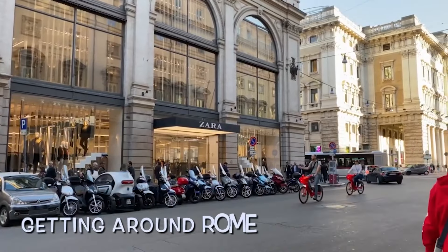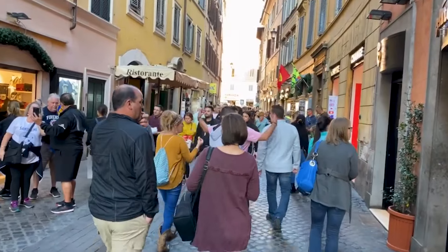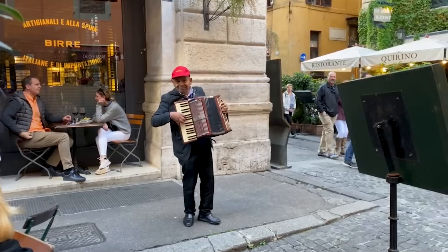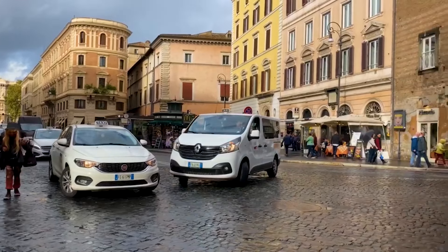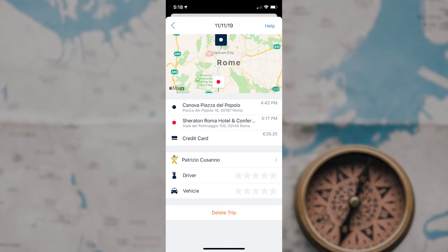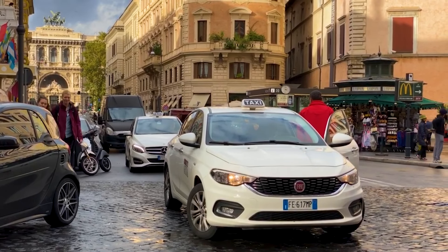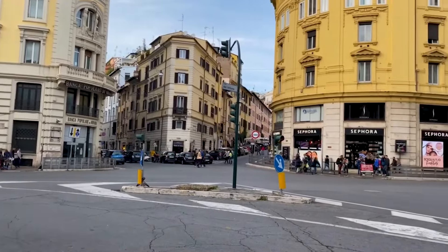Getting around Rome is fairly easy and there are several modes of transportation available. We suggest walking — it's a fun way to see the local facets of the city, and you'll want to walk off all that yummy food too. Taxis are plentiful. Hail one from the street or use the app MyFreeTaxi — find it in the App Store under Free Now My Taxi. You can hook up your credit card and it works just like Uber. If you're grabbing a cab on the street, keep in mind that most only take cash, so have it on hand.